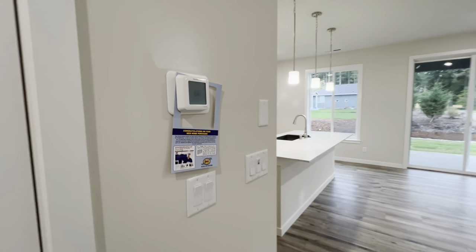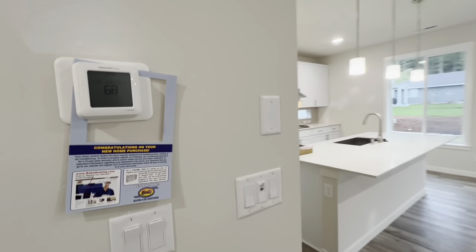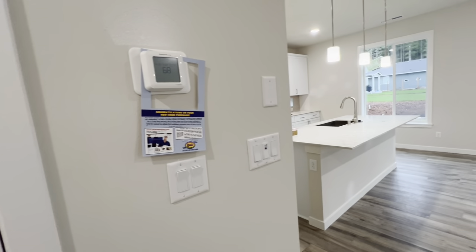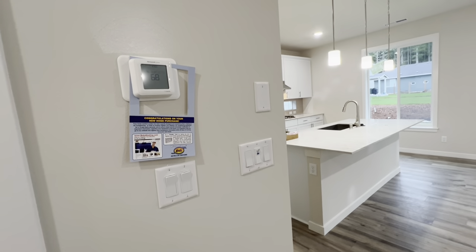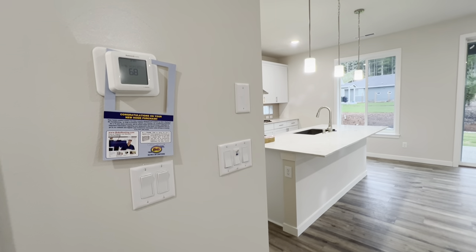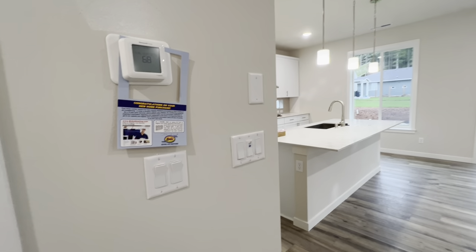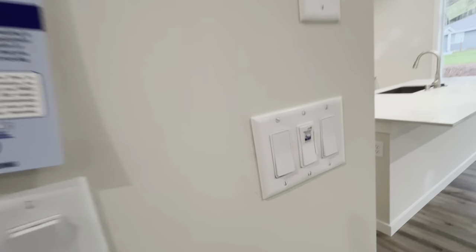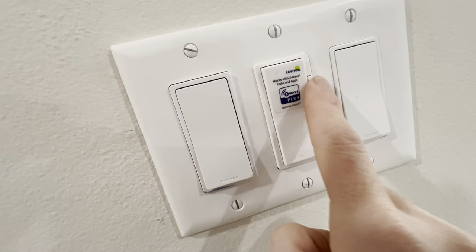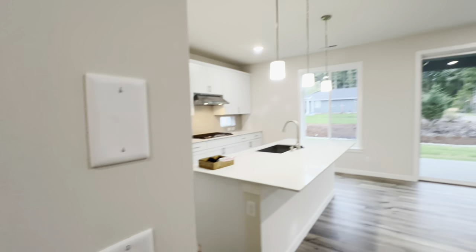You have your wi-fi thermostat, and this blank space is where they will install your included seven-inch panel where you can control all of your smart home features and add security monitoring if you wanted to — that will be installed after closing. And then one of those wi-fi wall switches right here; it's also a dimmer, so you can dim your lights here in the kitchen.